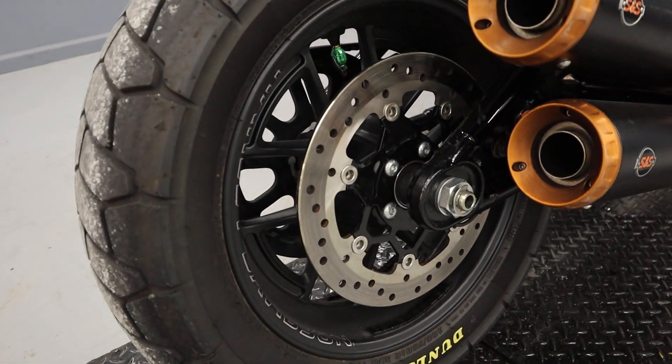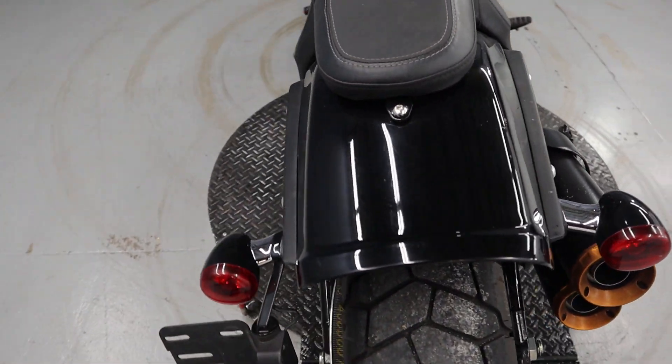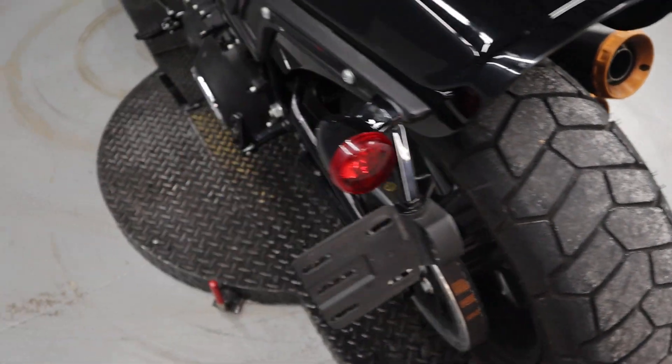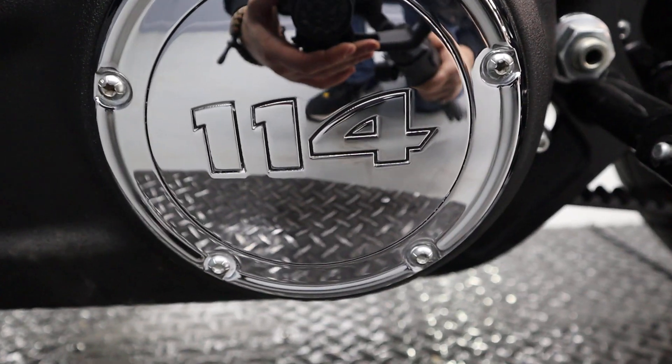Brembo brakes, Dunlop tires, two-up seat. The tread is interesting here — a little more rugged. Derby cover showing 114 cubic inches.